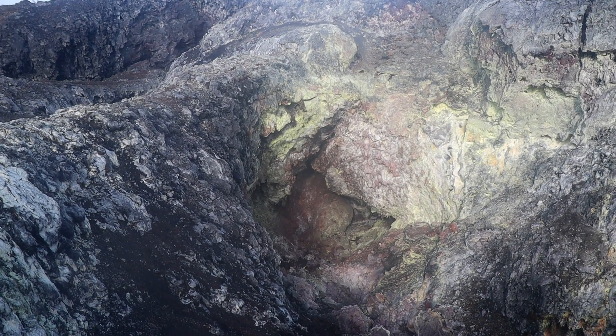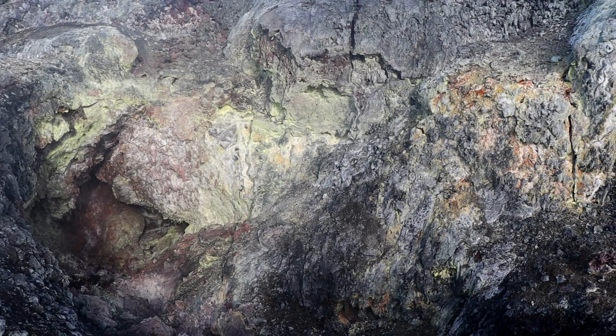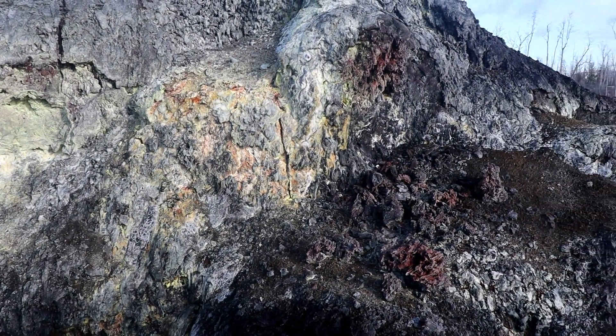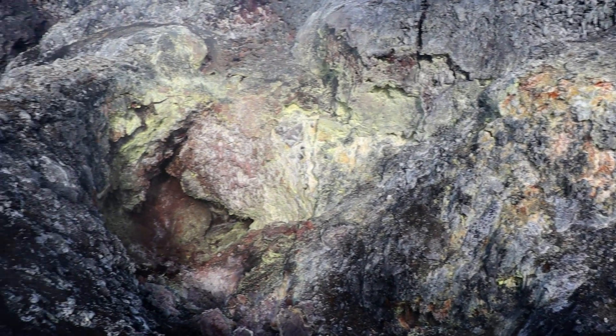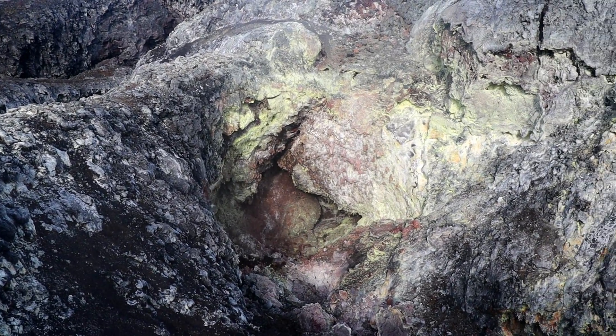Much mahalo. My channel's doing awesome — thanks to all y'all, thank you so much. Yellows, greens, reds — all sorts of different colors. Neon yellow. Wow, it's just amazing, all these different colors right at Fissure 24, the mouth of Fissure 24.